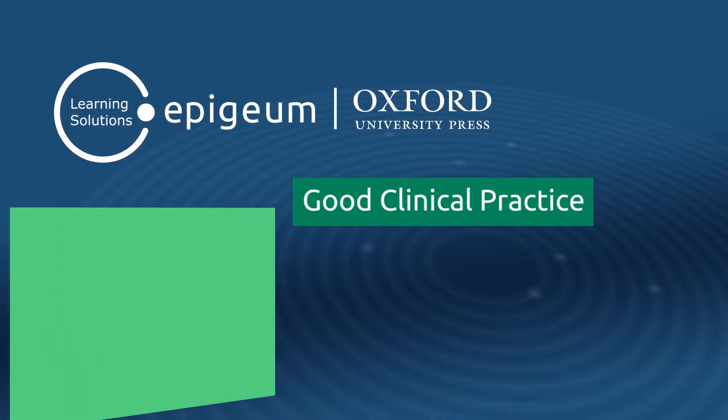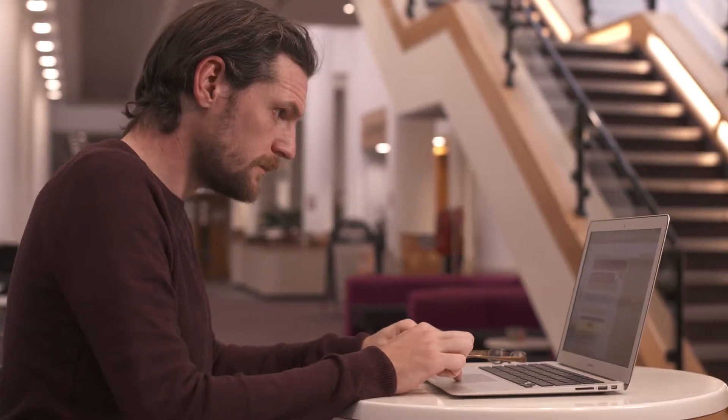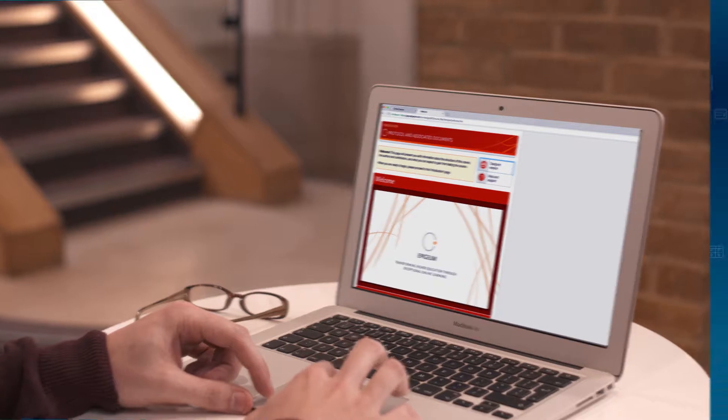EpiGM's suite of online courses, Good Clinical Practice, was developed in collaboration with leading UK medical schools and NHS trusts to offer an innovative and interactive approach to training clinical researchers in compliance.